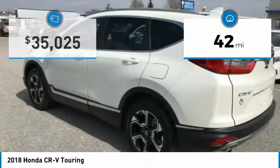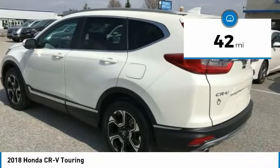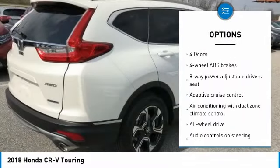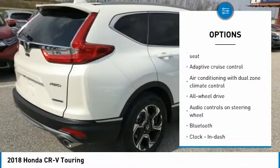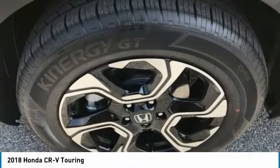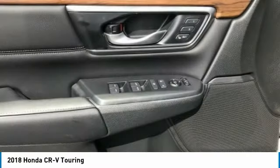This vehicle has less than 100 miles. Here are some of this vehicle's great options: navigation system, all-wheel drive, stability control, traction control, passenger airbag, Bluetooth, tilt and telescopic steering wheel, fog lamps, compass, and power windows.